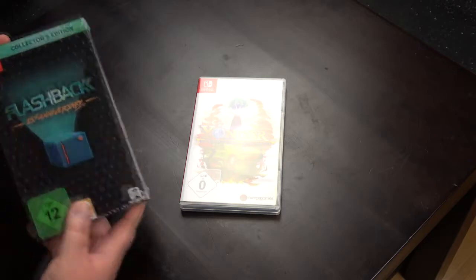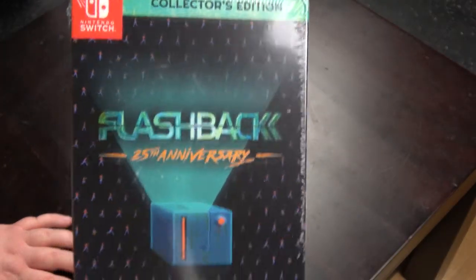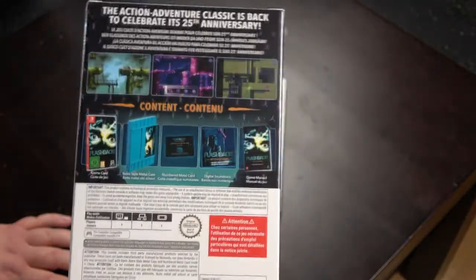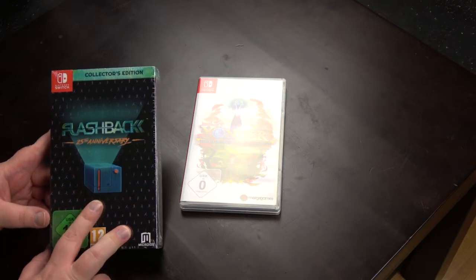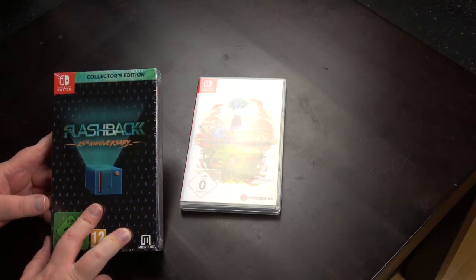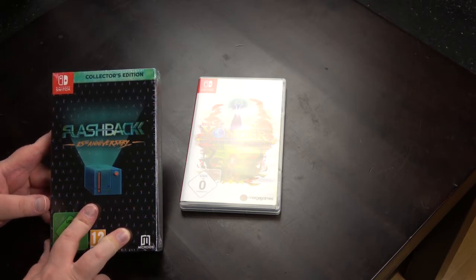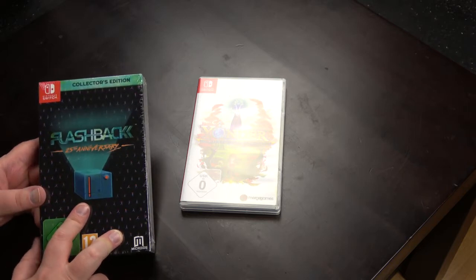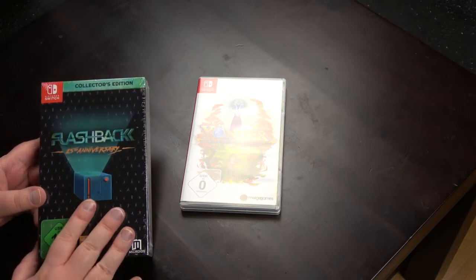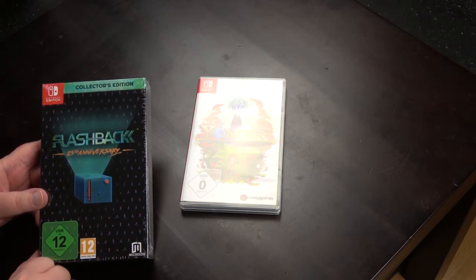The second one is the Flashback 25th Anniversary Edition. I will not open it up yet. I have a video planned for Tuesday with small Switch limited editions and this will fit right into it. I actually have already filmed and edited the video and now have to re-edit it to fit this in. But I think it's worth it, so look forward to it on Tuesday.